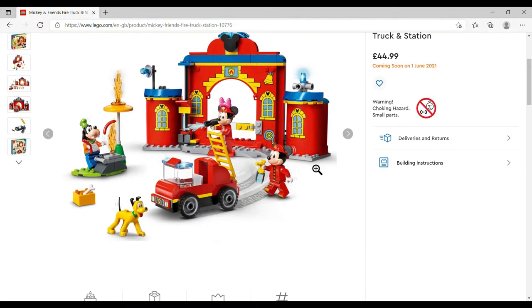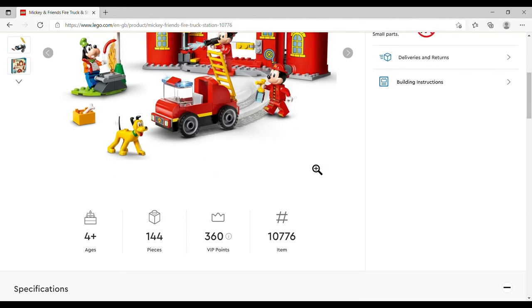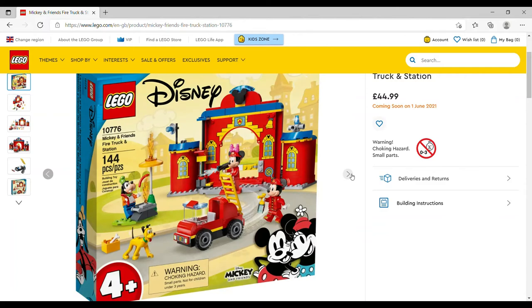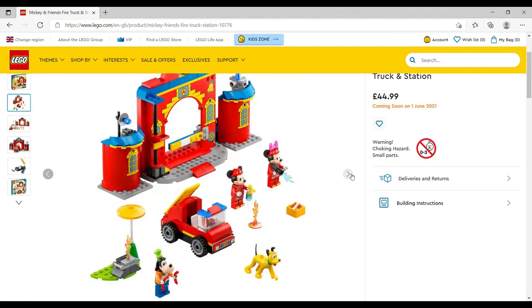The new Mickey and Friends range brings us the Mickey and Friends Fire Truck and Station, £44.99, set number 10776, 144 pieces — a four-plus set. Some of the pieces are enormous. Mickey and Minnie in little fire outfits are really cute, and you also get Goofy and Pluto. The set itself does nothing for me; the draw really has to be the figures rather than the set itself, unless you're genuinely buying it for a child.